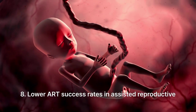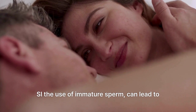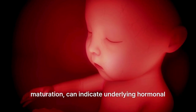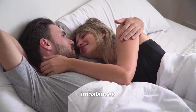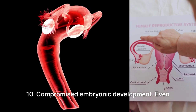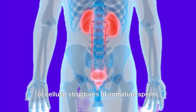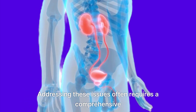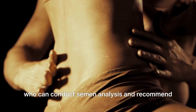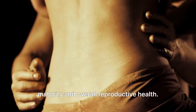8. Lower ART success rates: in assisted reproductive technologies like IVF and ICSI, the use of immature sperm can lead to lower success rates. 9. Hormonal dysregulation: issues with sperm maturation can indicate underlying hormonal imbalances in the male reproductive system, necessitating medical intervention. 10. Compromised embryonic development: even if fertilization occurs, embryos may develop poorly due to the compromised genetic integrity or cellular structures of immature sperm. Addressing these issues often requires a comprehensive evaluation by a healthcare provider, who can conduct semen analysis and recommend appropriate medical treatments or lifestyle adjustments to enhance sperm maturity and overall reproductive health.